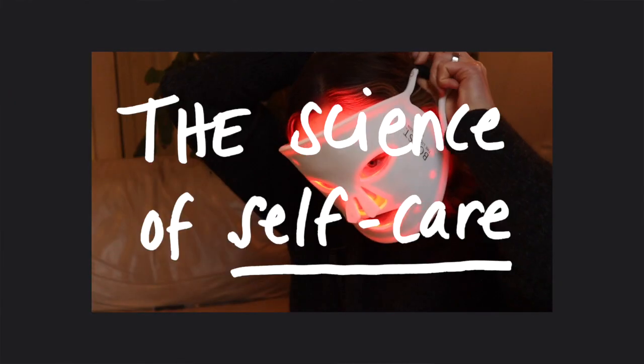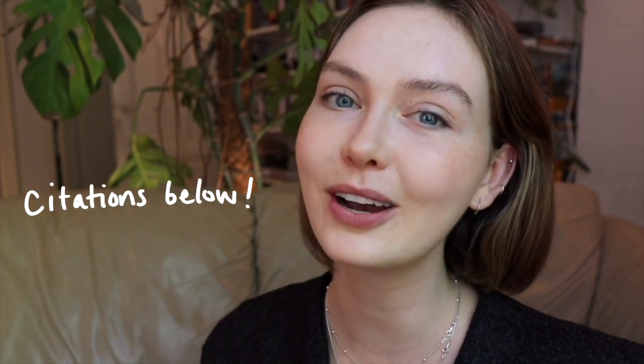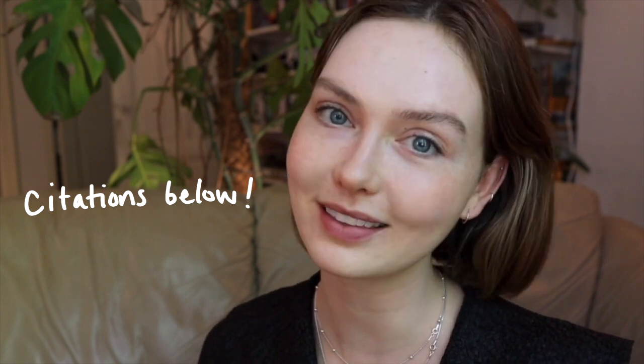By the way, I'm Robin and welcome to the Science of Self-Care. On this channel we talk about all things science, self-care, and wellness, and I always leave citations below every video so you can understand where I'm pulling this information from.